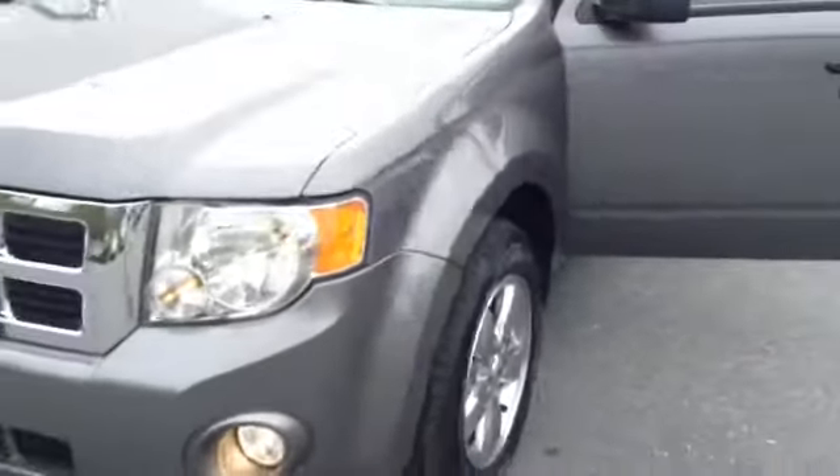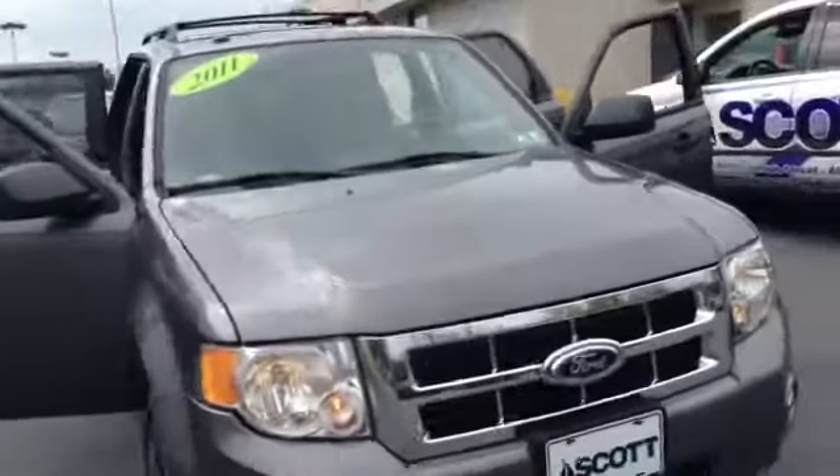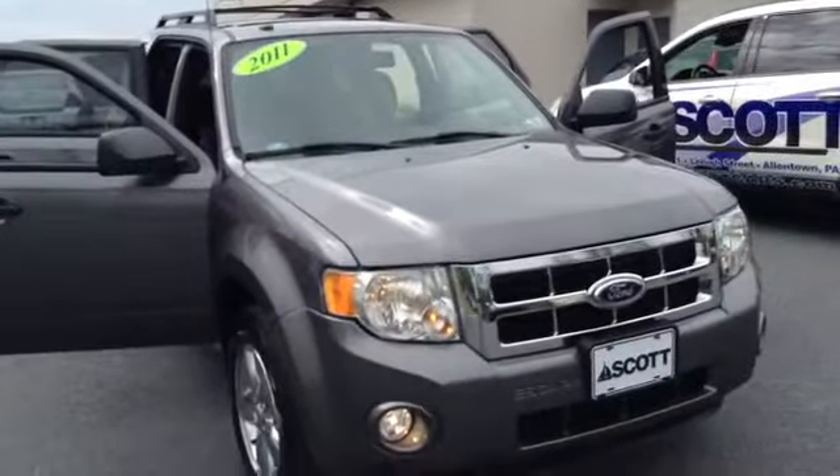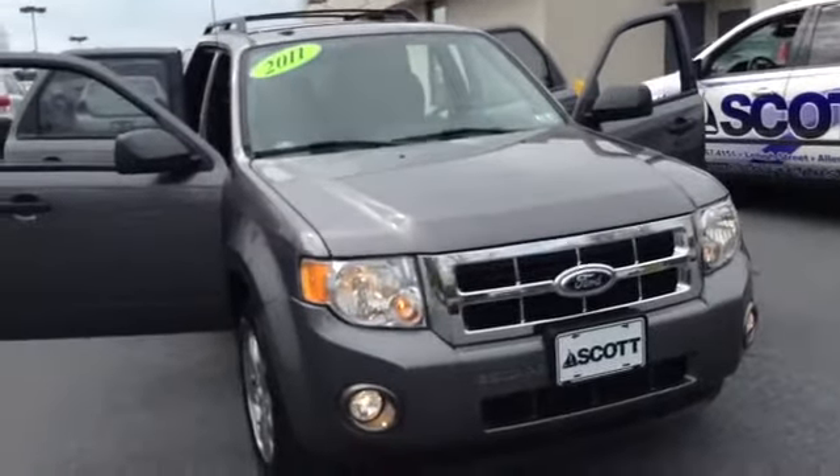Once again, my name is Chad over at Scott Lott, located on Lehigh Street on the Auto Mile. If you have any questions or would like to see the availability of this vehicle, give me a call at 610-928-4323. This is Chad from Scott Lott, looking at a 2011 Ford Escape. Thank you.